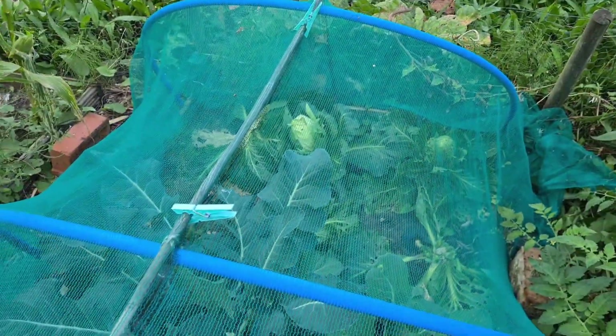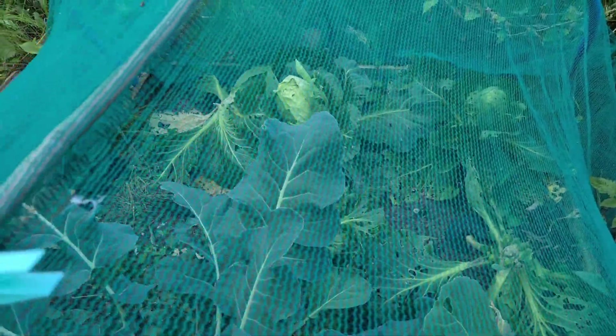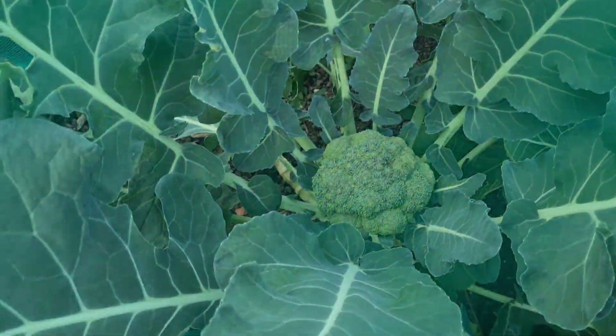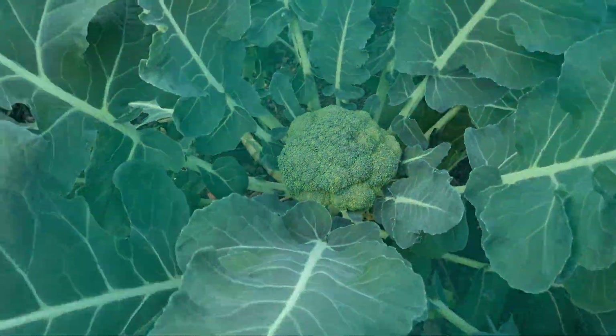There's a little brassica bed next to it with some cabbages at the back. We've picked a couple already - decent size and they make really good coleslaw. I think they're called Brunswick. Then we've got some more broccoli here - that's a really nice sized broccoli, I'm going to pick that for tea tonight.